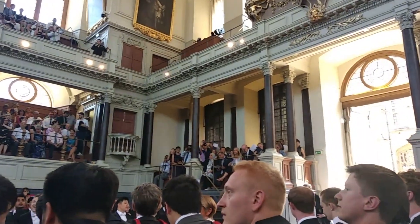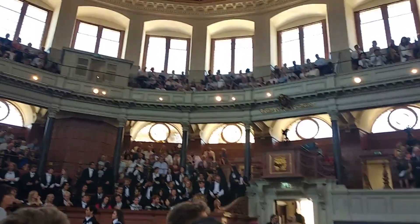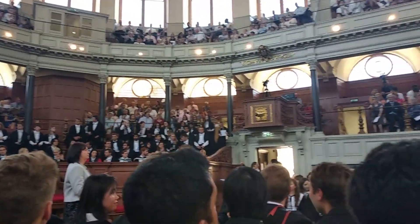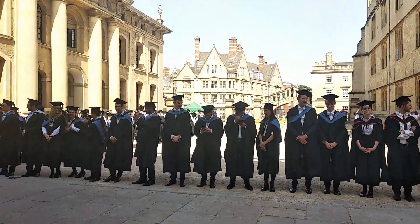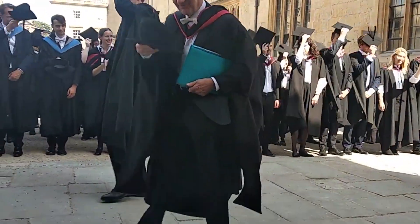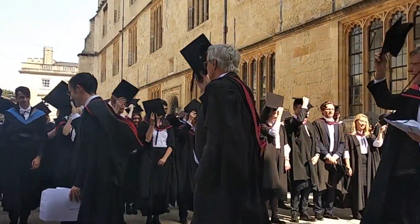After waiting for some time, we then went back into the Shulman Auditorium, where we were applauded by our guests and had to bow again to the Vice-Chancellor, who officially conferred onto us our degrees. At the end of the ceremony, we took part in a relatively new tradition, where we doffed our caps to the staff who carried out the ceremony as they left.